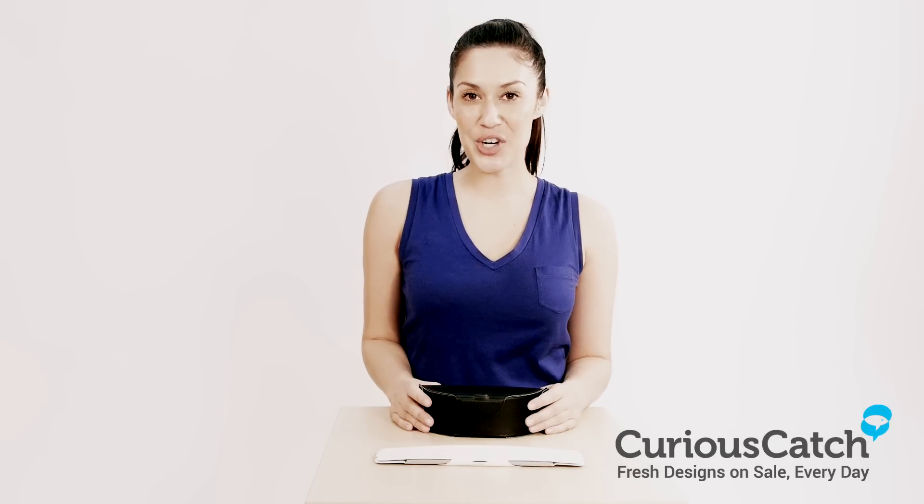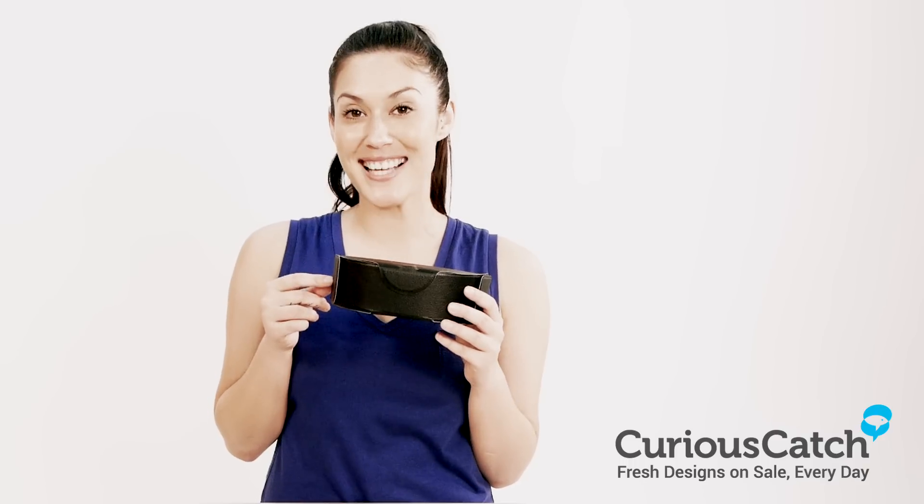Hi guys, welcome to CuriousCatch.com. My name is Kylie. Today we'll be looking at the Collapsible Sunglasses Case.